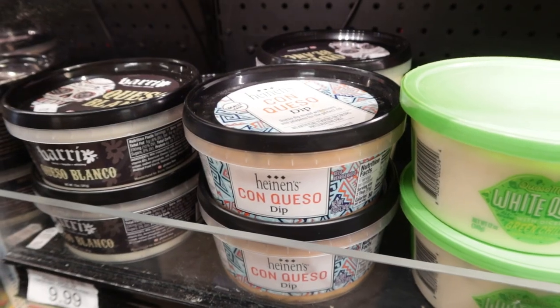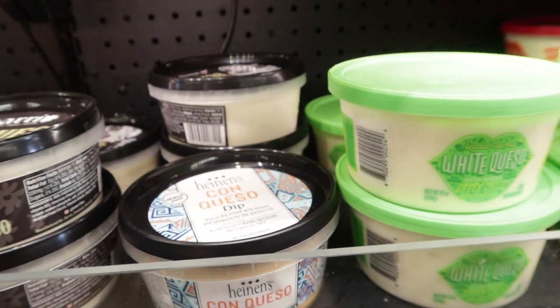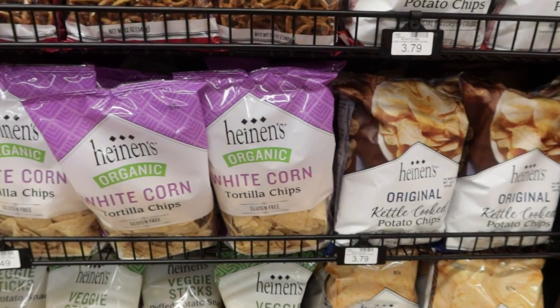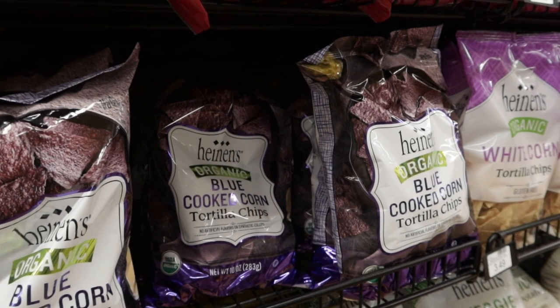Brief interruption — did I just see that Heinen's makes con queso dip? I'm getting it. Definitely have to grab some chips for that queso. The Heinen's brand is just so awesome, and I love that they make corn tortilla chips for such a great value.